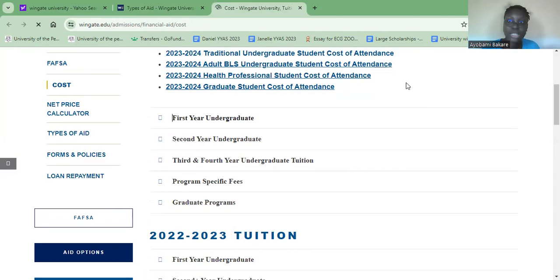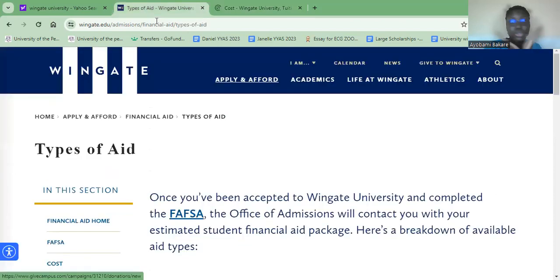From everything I've checked here, they haven't mentioned anything specifically for international students. I'm going to go down and find the information for international students on their website.